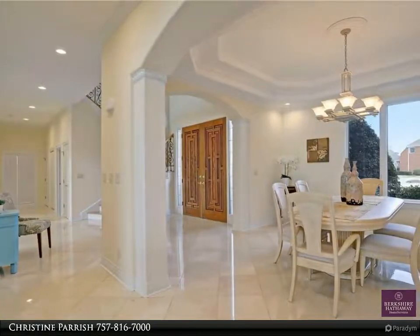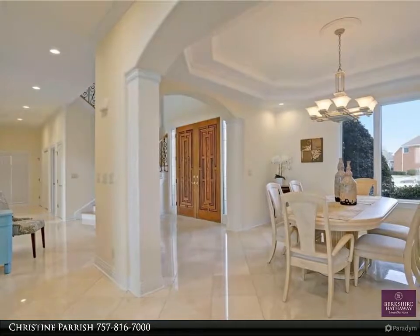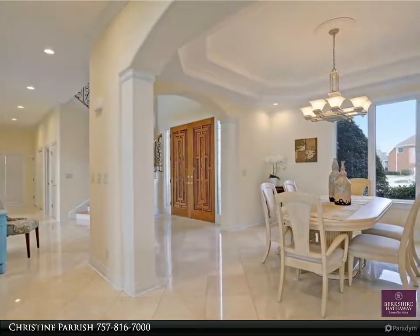Downstairs has a room set up for media, a dental suite with a large full bath, and a private laundry closet.